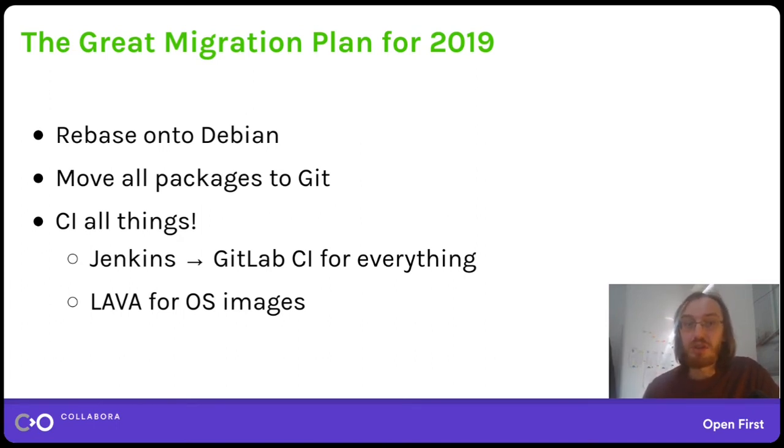This made it possible to enable CI — continuous integration — for all packages. Before that we only used Jenkins for packages already in git, and we also used LAVA which ran integration tests on complete operating system images. Now with GitLab CI we are able to enable CI on each and every package we have.